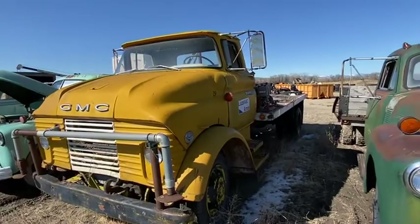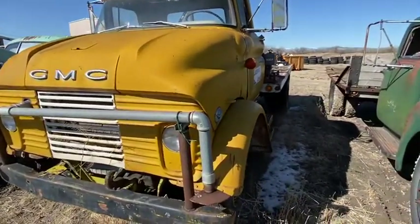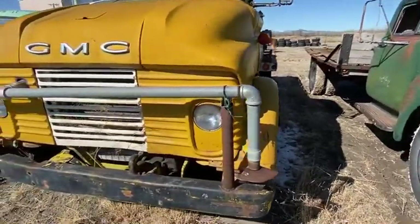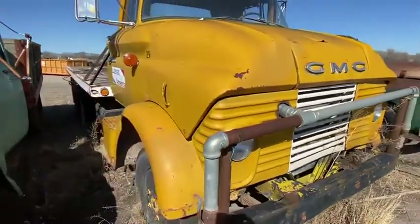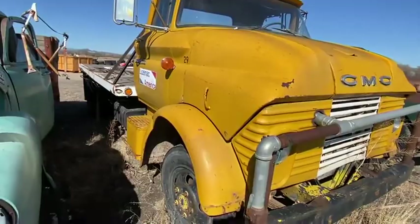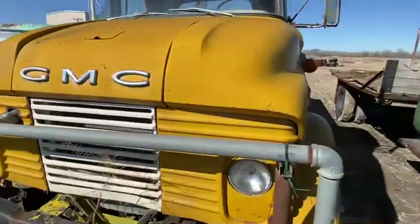We just thought maybe somebody might be interested in buying this for a restoration project. Obviously it was set up as a water truck at one time. But it's not too bad a shape for the shape it's in.